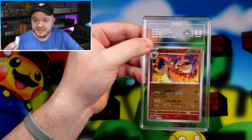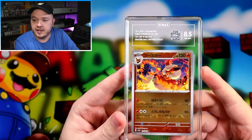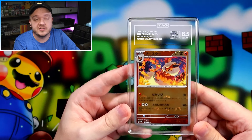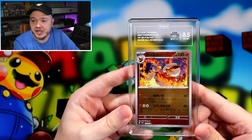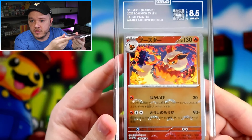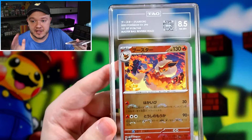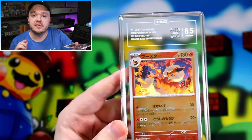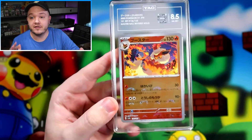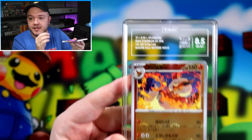There's one other error on this slab. I got an email saying some of my submission was going to be corrected because I inputted the cards incorrectly. They were going to change the reverse holo to a Master Ball reverse holo — but as you can see, this is not a Master Ball reverse holo card. I put it in the system as a regular reverse holo, not a Master Ball. I emailed back saying please don't change it, and here we are with a slabbed regular 151 reverse labeled as a Master Ball reverse holo.